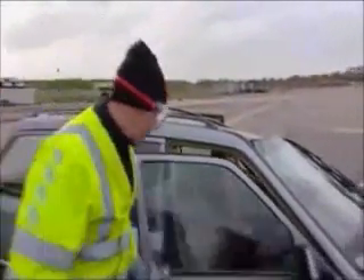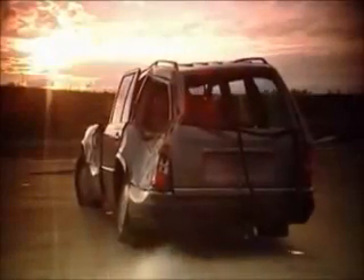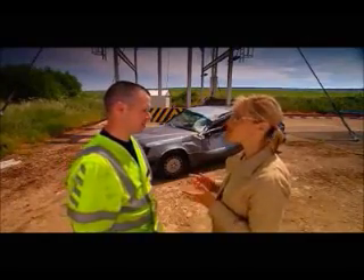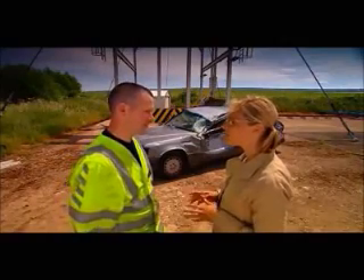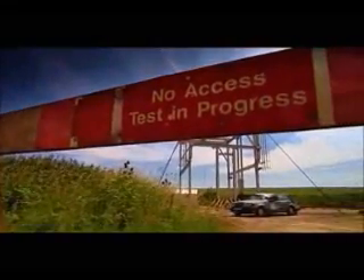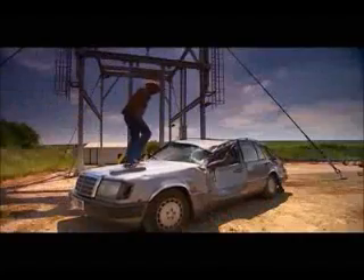We were keen to hear the results of the thorough AA inspection. Our expert mechanic confirmed that this was no fluke. Paul, how many call-outs have you been to in the last year? About 2,000. And out of those, how many were old Mercs — say, pre-1993? One. And what was the matter with that? It was an immobilizer fault. So nothing mechanical? Nothing mechanical whatsoever.